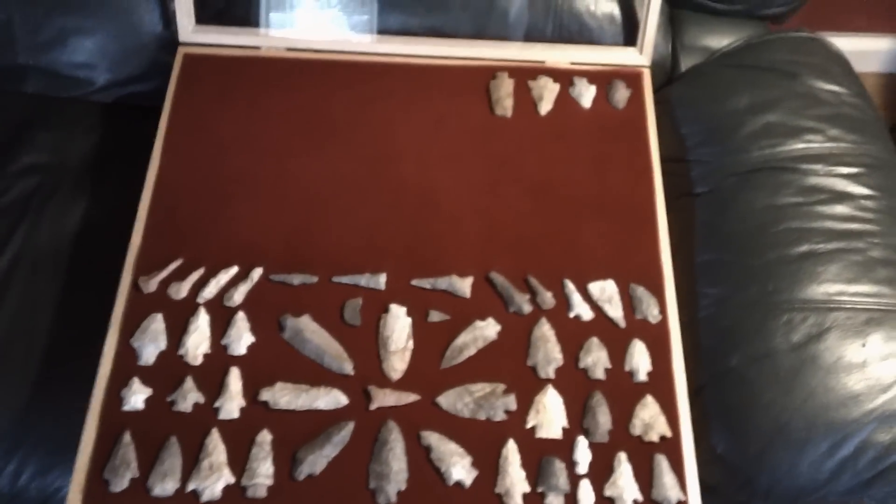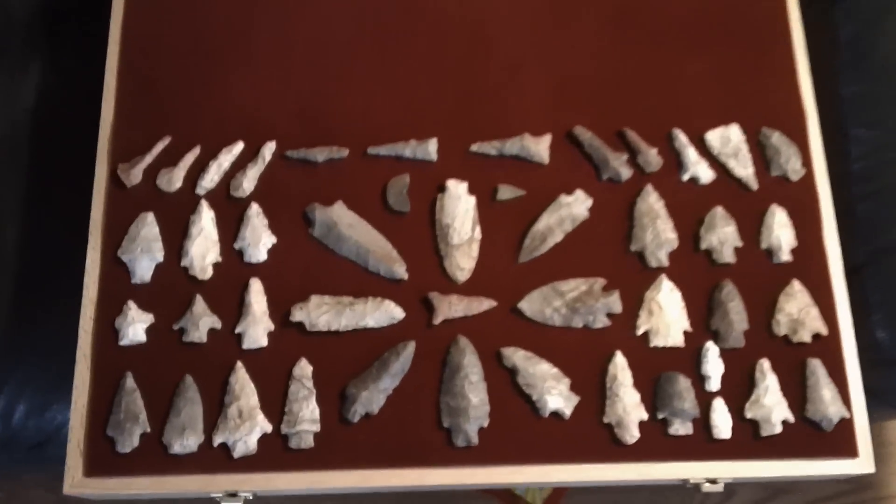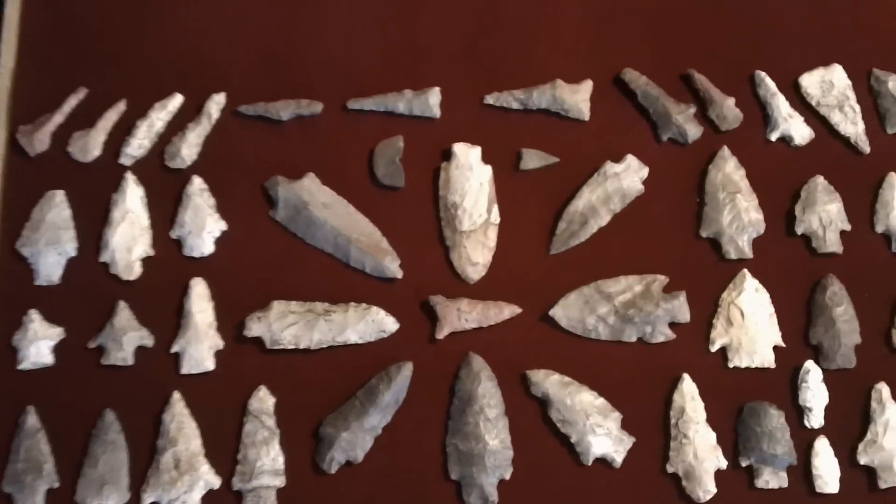There's my case, I just got it. It's a big boy too, so might be a while before I fill it up.